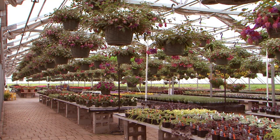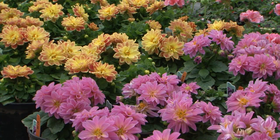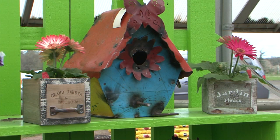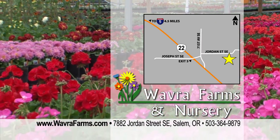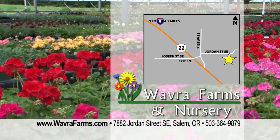No matter what shade your green thumb is, you can find the plants and the help you need at Wavra Farms. We're filled with an astounding array of colorful plants to fill your garden. In addition to wonderful annuals and perennials, we are known for our hanging baskets. We also have all your garden essentials and great garden gifts too. From beginner to expert, you'll find something new and different with every visit. Wavra Farms, located off Highway 22, exit 5, east of Salem.